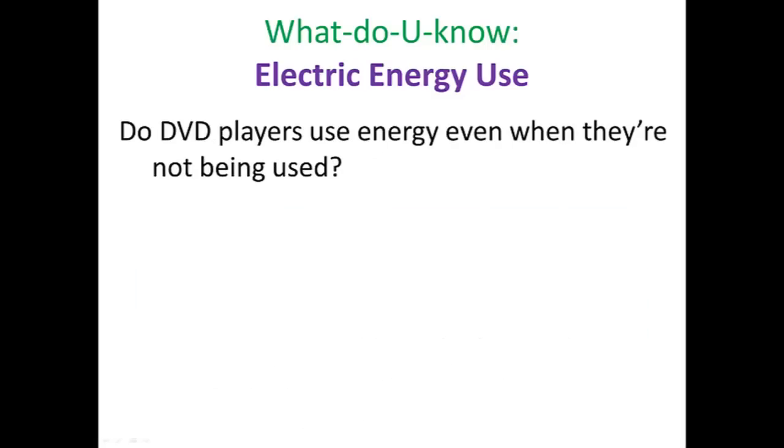Third question: do DVD players use energy even when they're not being used? You see a DVD player just sitting there, maybe blinking its lights — when it's doing that, it is using power at an average rate of about eight watts. What is it using the energy for? Maybe it's telling you the time of day, or sitting there waiting for your signal from the remote control. That little eight watts might not seem like much — it's only eight joules per second.